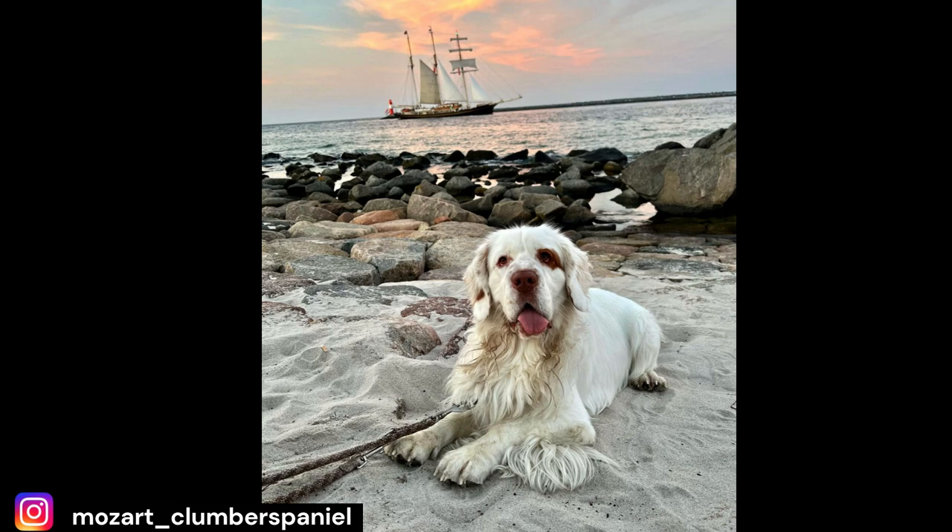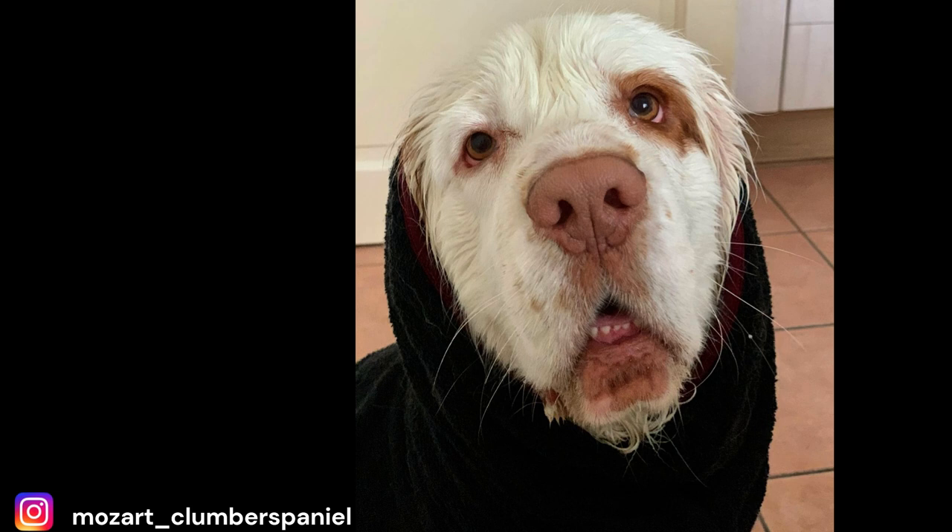I hope you found our top 10 facts about the Clumber Spaniel interesting. Along with our top 10, I will try to answer the most asked questions for this breed. Do Clumber Spaniels drool a lot? Clumber Spaniels are known to drool due to their loose jowls. Their jowls are particularly prone to drooling when they are eating or drinking, but also when they are excited or stressed. They also tend to slobber and drool when the weather is hot or when they are panting. It is a characteristic of the breed, so if you are considering getting a Clumber Spaniel, it's important to be prepared for some drooling.